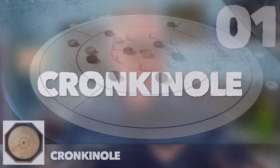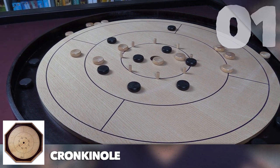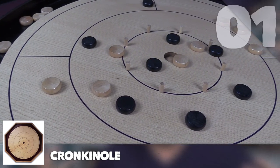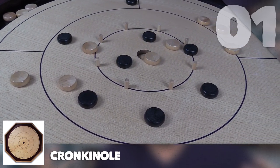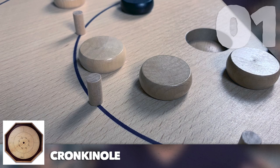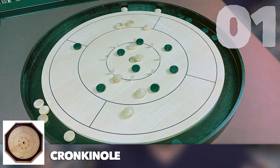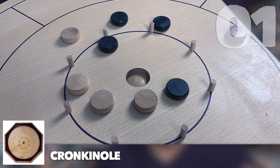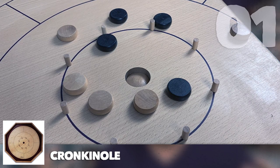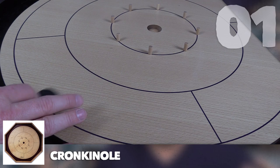Crokinole is the last game on the list and by far the most classic and most loved in the hobby gaming world. Crokinole was designed in Canada way back in 1876 in Ontario by Eckhart Wettlaufer. An interesting piece of trivia: it became extremely popular with Amish and Mennonite communities in Ontario because, according to sources, those communities believed playing cards and dancing were works of the devil — but crokinole was not.